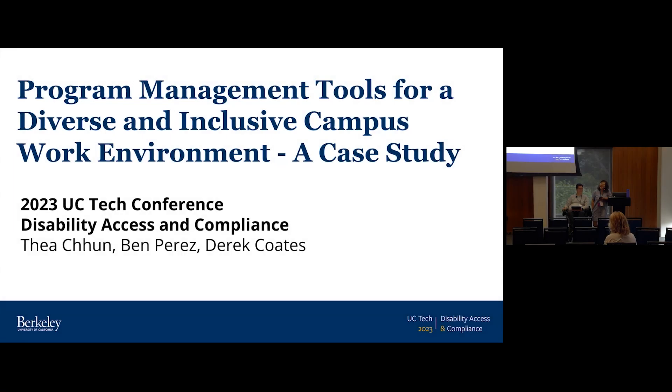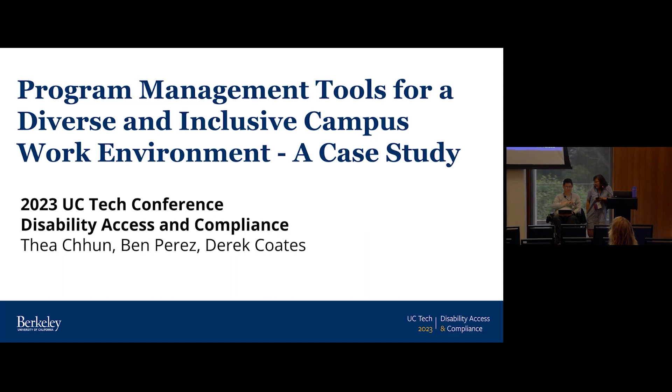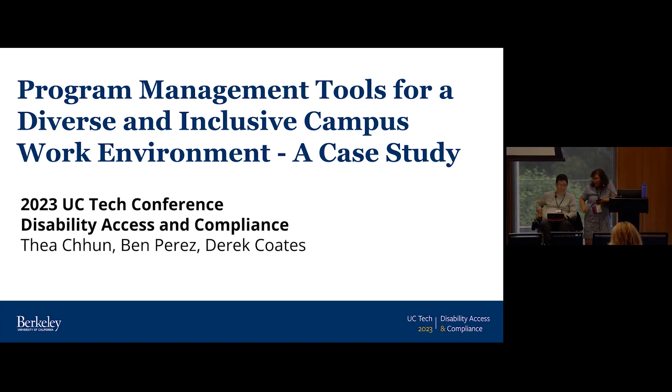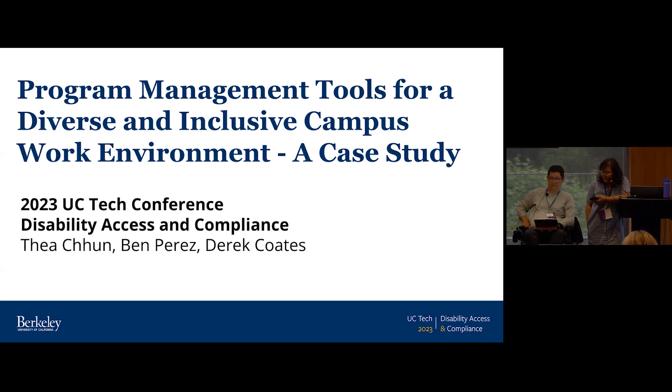Our presentation title is quite a mouthful: program management tools for a diverse and inclusive campus work environment. The case study will be our office, which is the Disability Access and Compliance Office here at Berkeley.